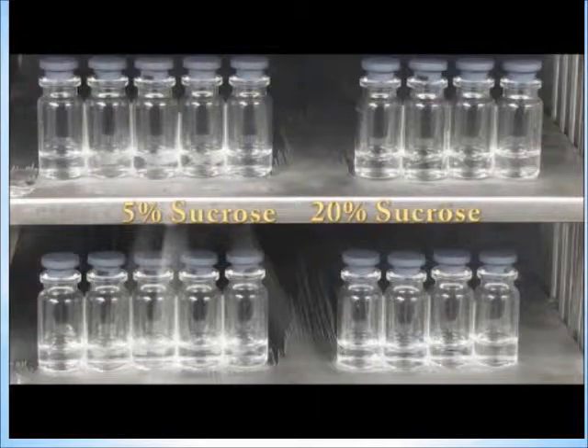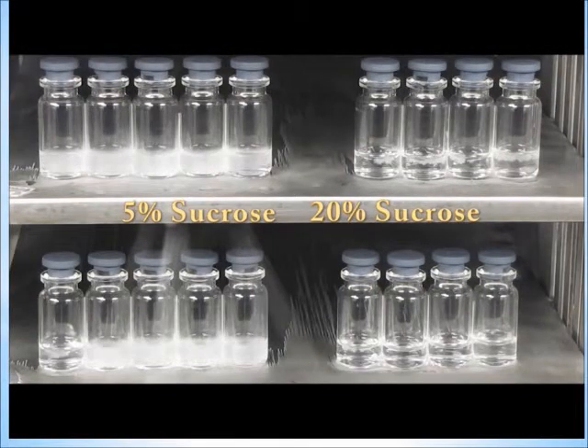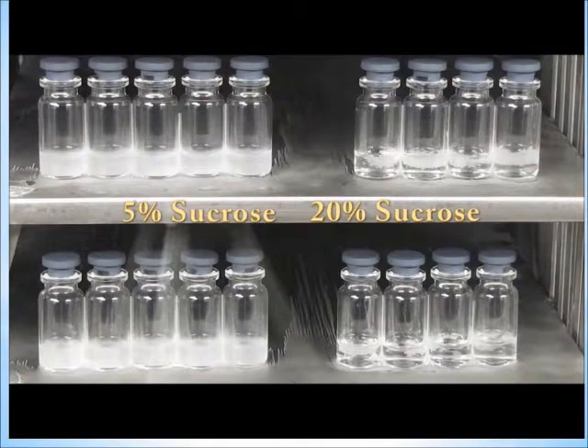time, and rate. The freezing step is considered the foundation to a repeatable and efficient freeze drying process. A good freezing process can produce consistent product and faster drying cycles.